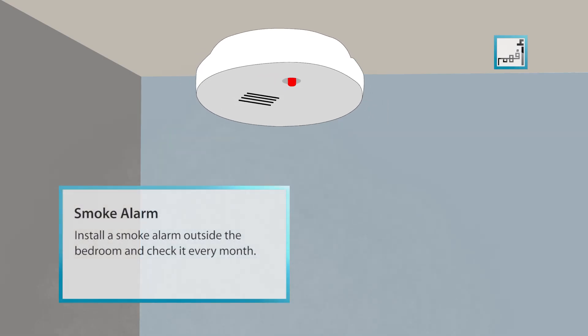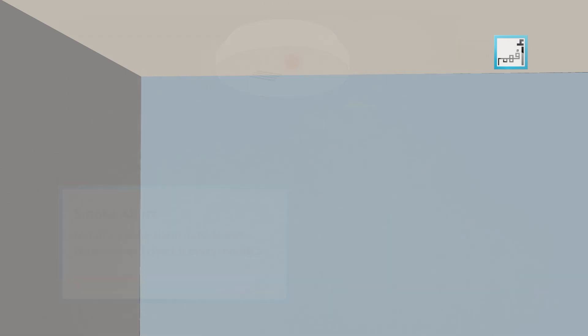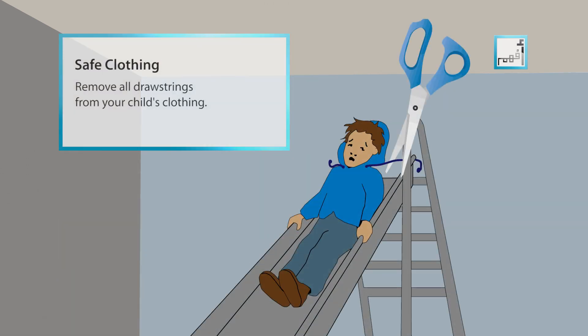Install a smoke alarm outside the bedroom and check it every month. Remove all drawstrings from your child's clothing.